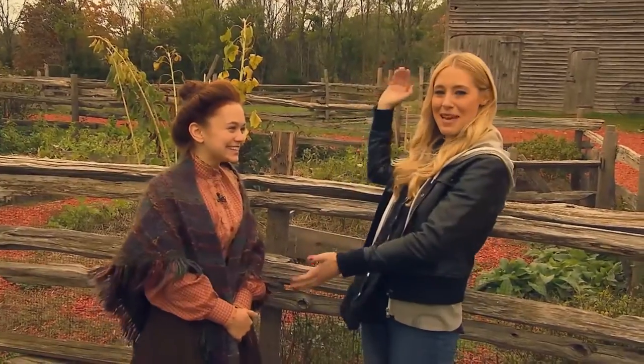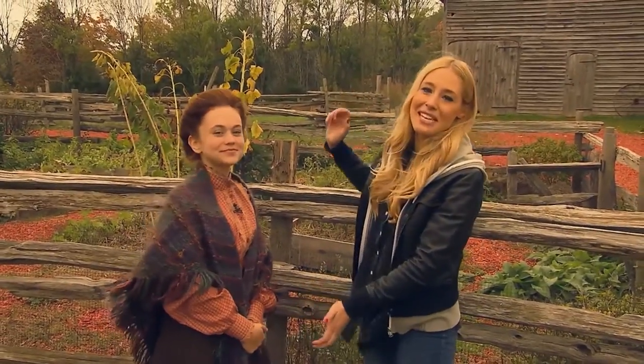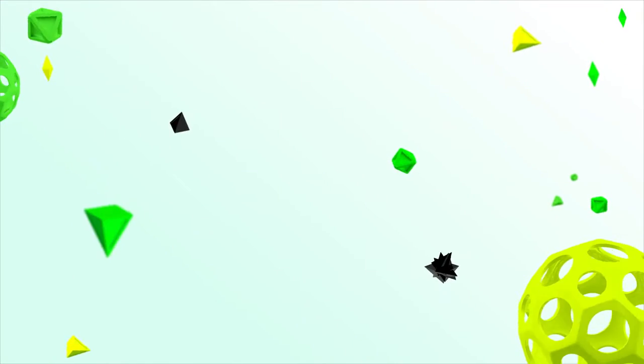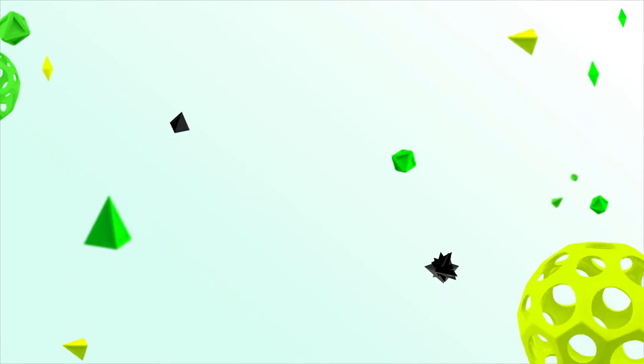Well, thanks so much. This was Ella Valentine and this is the set of Anne of Green Gables. We'll see you next time. Bye. Thank you.